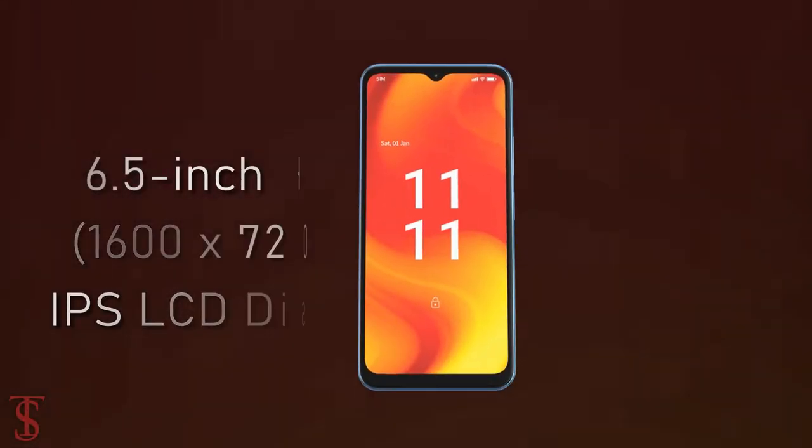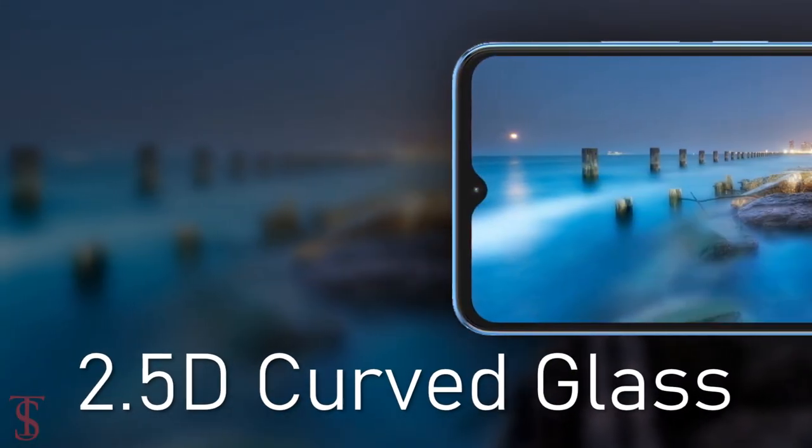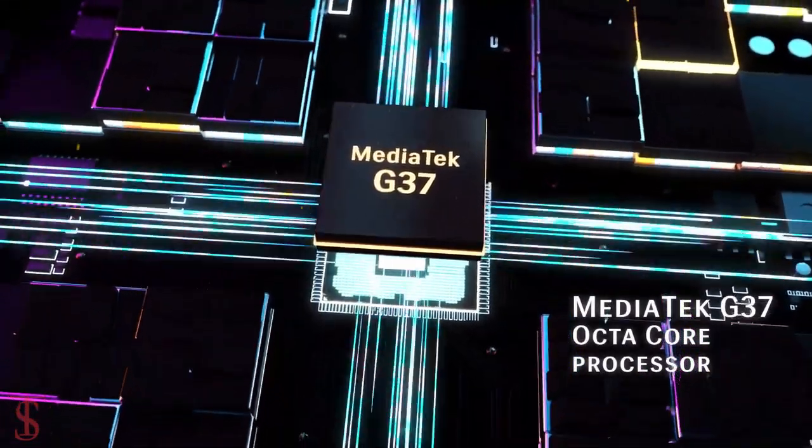The Lava Blaze Pro supports a 6.5-inch HD+ IPS display with up to 90Hz refresh rate support, and it has a 2.5D curved glass on the top. The phone is powered by the MediaTek Helio G37 chipset.